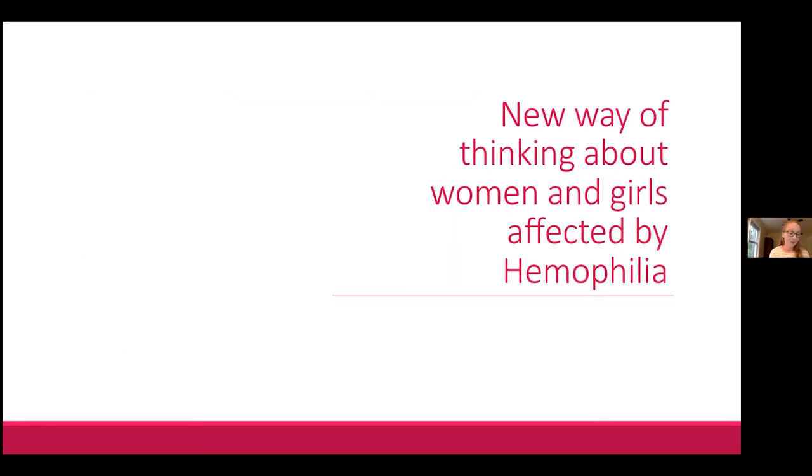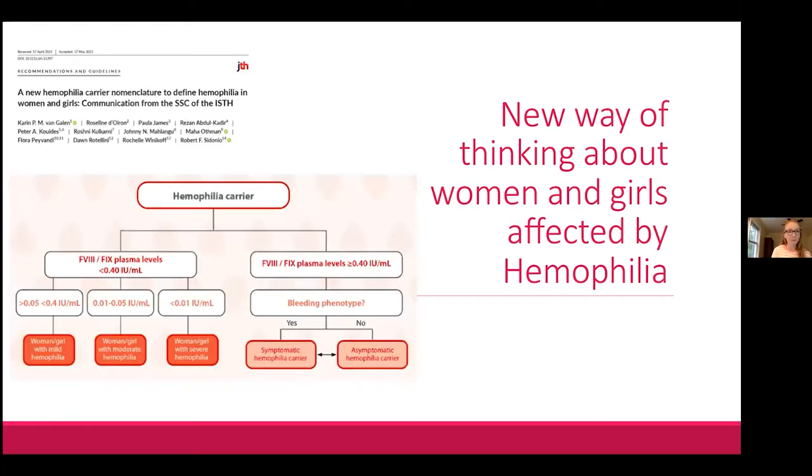A very recent publication from April of this year, co-authored by Dr. James, outlines new nomenclature that should be used for hemophilia carriers. It aims to better capture the wide variety of situations that carriers can experience and to more appropriately label their individual situation, because no two carriers are the same.